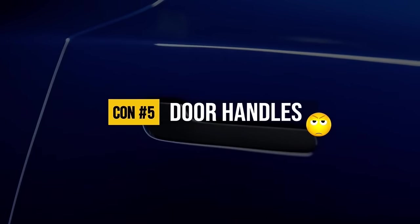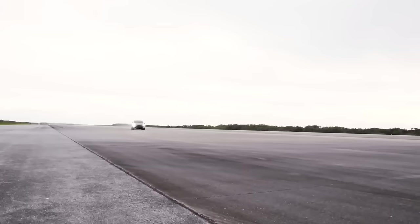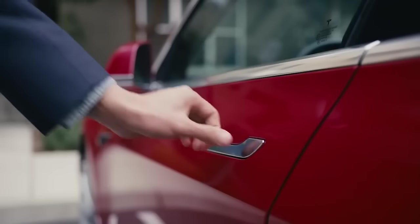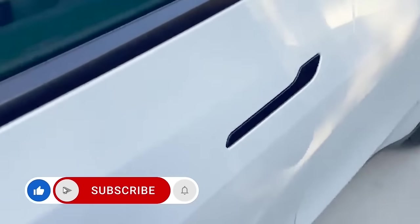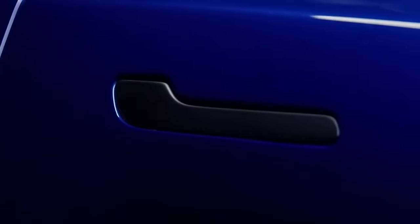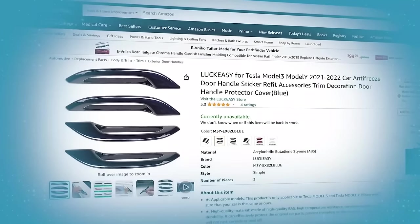The very last con of the Model Y I'll mention is the door handles. Tesla does love to invent and reinvent things — most of the time it's industry-changing — but when Tesla tried to reinvent door handles to get better aerodynamics and preserve range, it was a dud. Not only is it an awkward two-step process of pushing and pulling, Tesla appears not to have bothered testing it in extreme temperatures. When it's hot, the handles can burn your hands, and when it's freezing cold, they get frozen so you can't actually open the door. This has prompted the aftermarket to offer solutions once again.